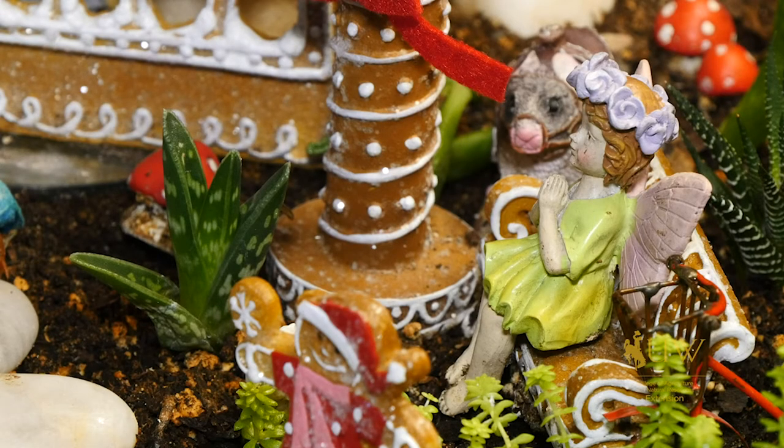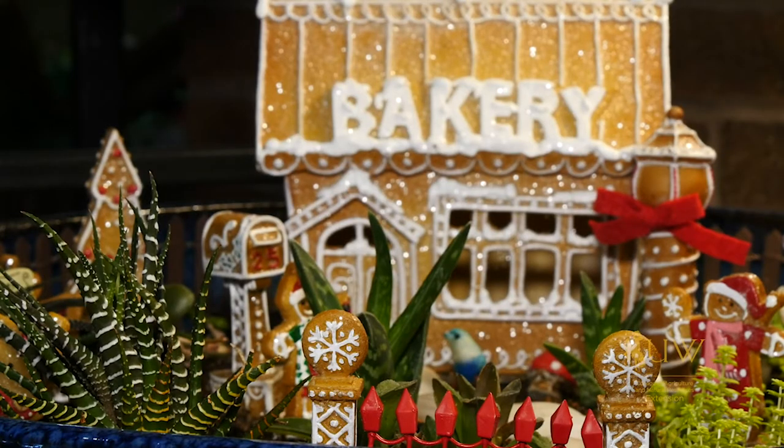Fairy gardens are also a great way to get kids started in gardening, or to keep kids interested through the winter months.